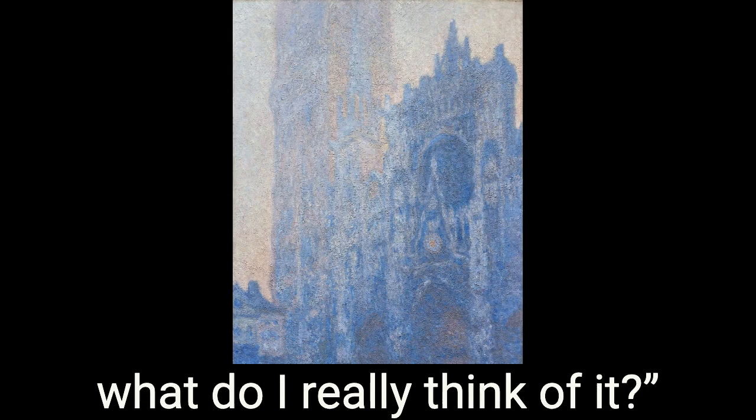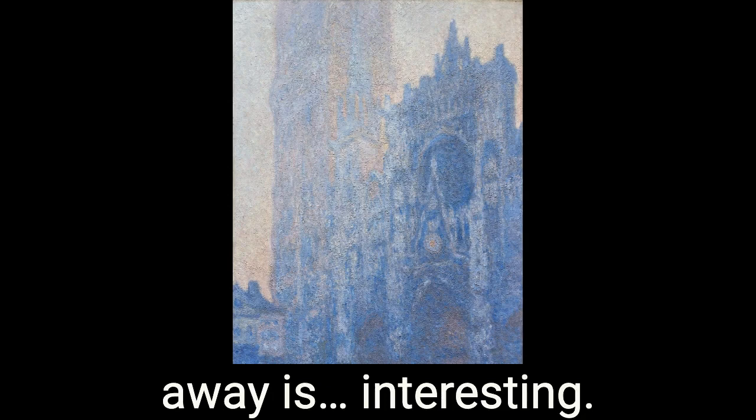So I'm like, well, what do I really think of it? And it's really cool. It's like well done because up close you don't necessarily know what it is. If you're looking at just part of it, you don't know what it is. So looking at it in stages, like up close and far away, is interesting.